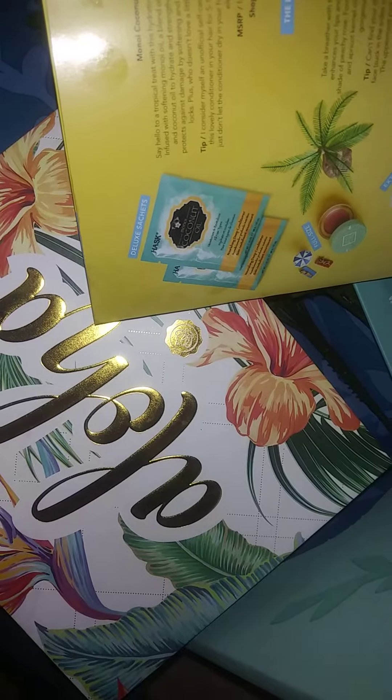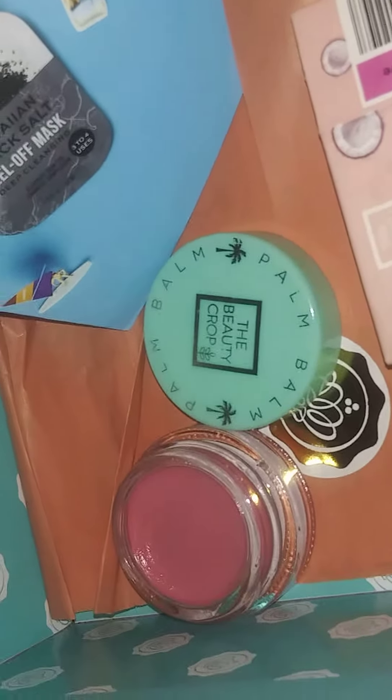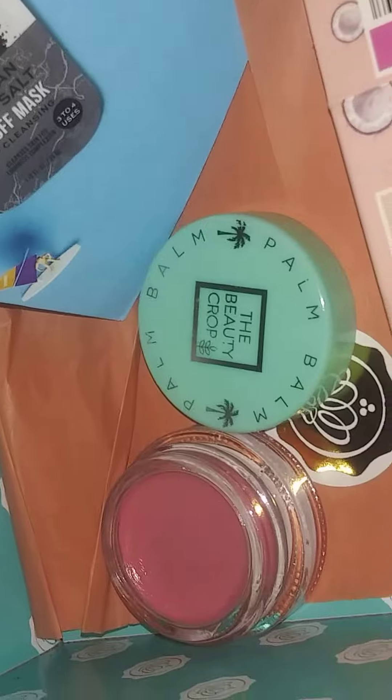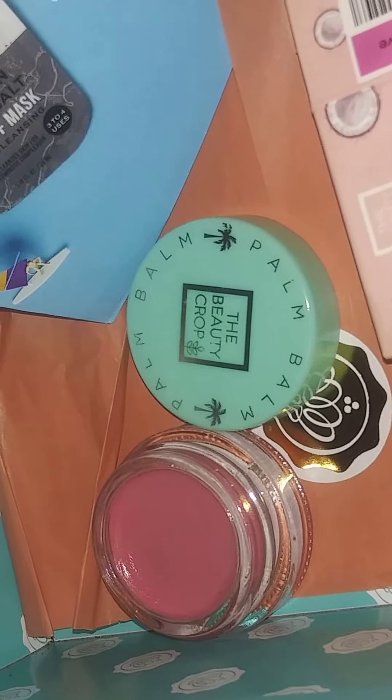We just applied some of the balm as well — it's very nice and soft. That's the Beauty Crop.